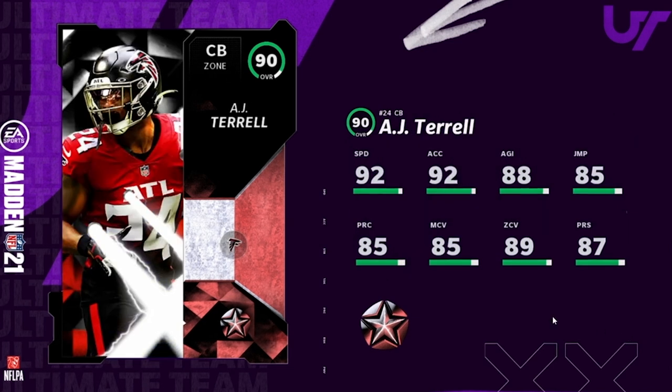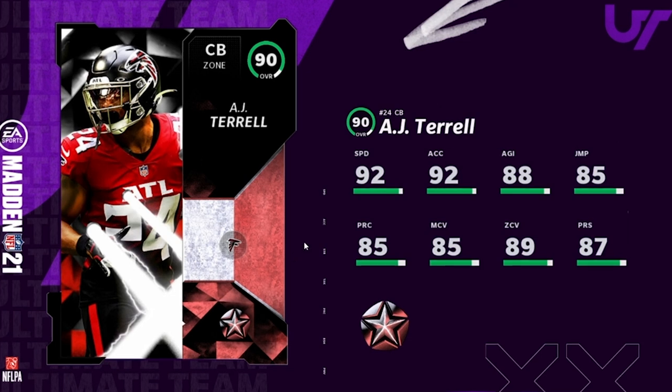Next we got AJ Terrell, cornerback for the Falcons. He actually looks pretty good — 92 speed, 92 acceleration, 88 agility, 85 jumping, 85 play recognition, 85 man coverage, 89 zone, 87 press. If you gem him up with a lockdown ability, you can get his man to 90, play recognition to 90, zone and press all to 90s. So if you get all that to 90s with 92 speed, he's looking super solid. Even if you can't get it all to 90s, you can at least get the zone to 90 — he'd be a really decent 90 speed zone corner. That's it for the rising stars, guys — let's get to the next-gen news.